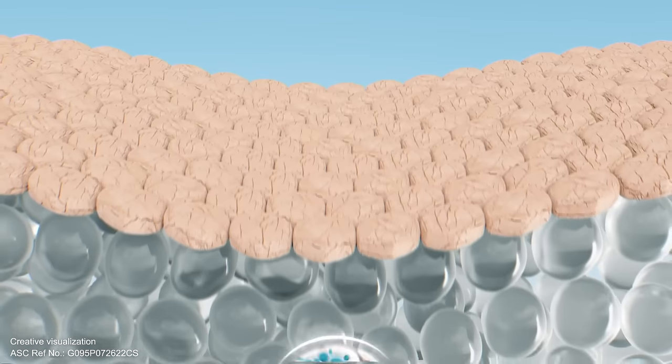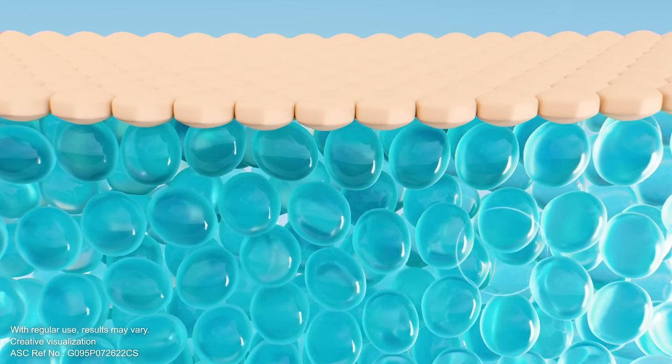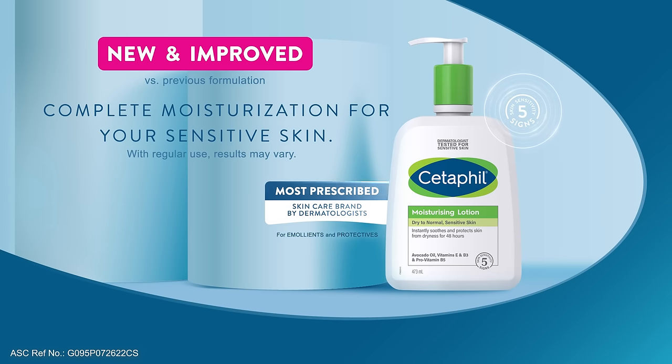immediately boosts skin's hydration and continuously strengthens skin's moisture barrier throughout the day, giving skin the active daily moisture it needs. Complete moisturization for your sensitive skin.